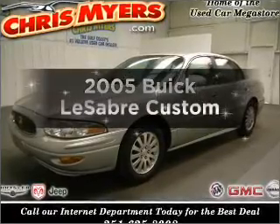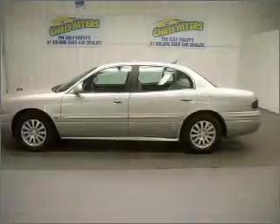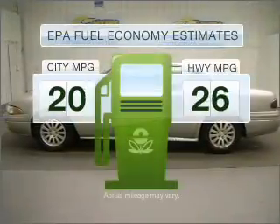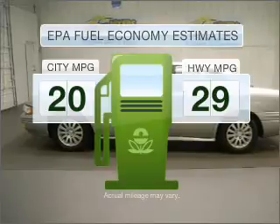Introducing the 2005 Buick LeSabre. If you're looking for a first-rate auto, this one could be yours today. Better gas mileage means better long-term driving, and this ride delivers with a great low fuel consumption rate.